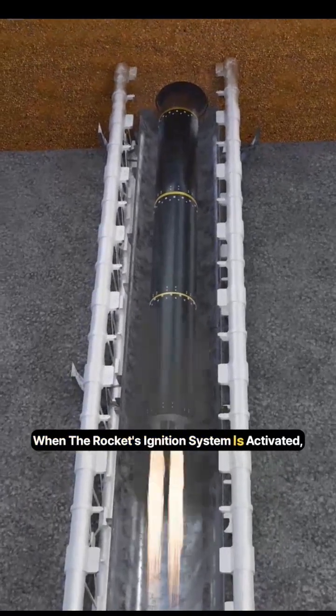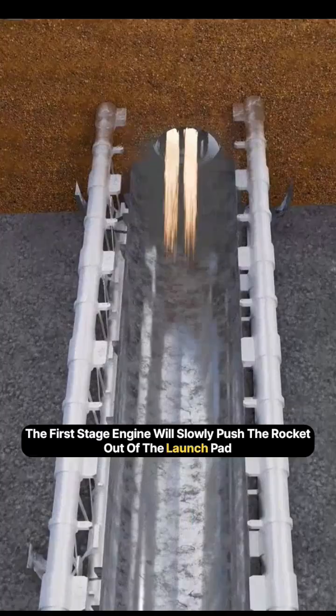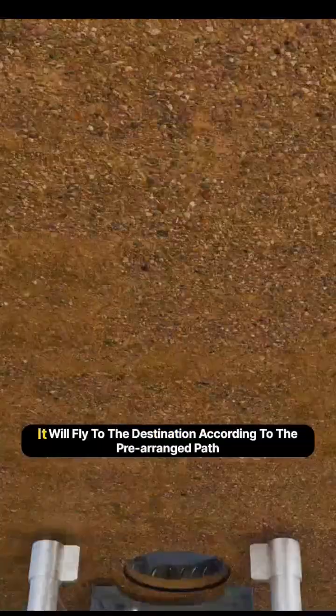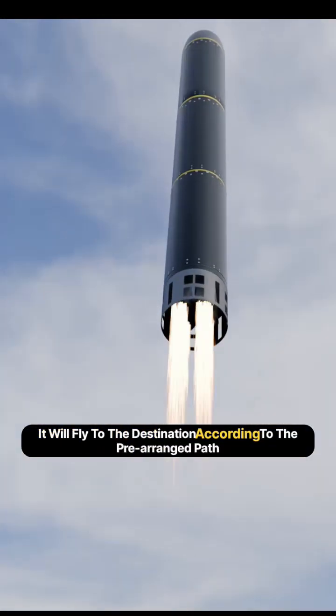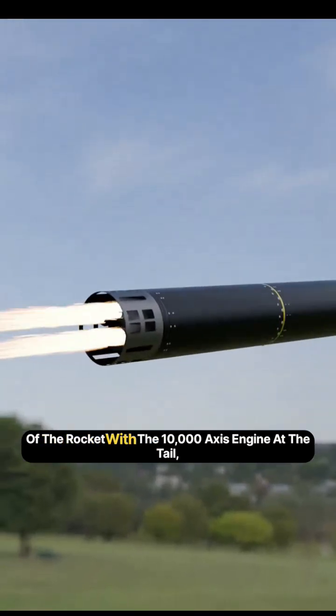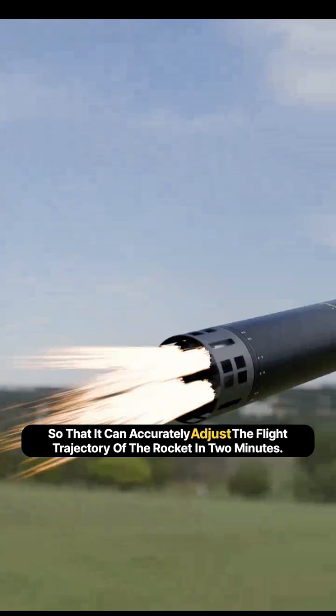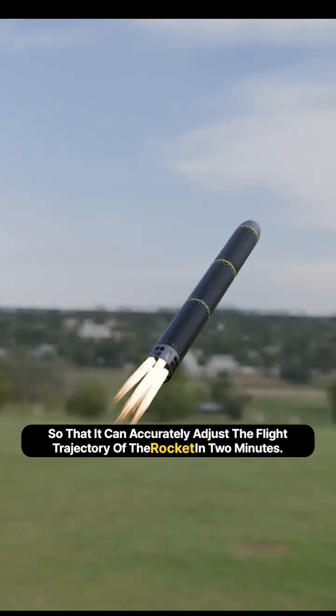When the rocket's ignition system is activated, the first stage engine will slowly push the rocket out of the launch pad. At the initial moment of launch, it will fly to the destination according to the pre-arranged path and adjust the flight direction of the rocket with the 10,000-axis engine at the tail, so that it can accurately adjust the flight trajectory of the rocket in two minutes.